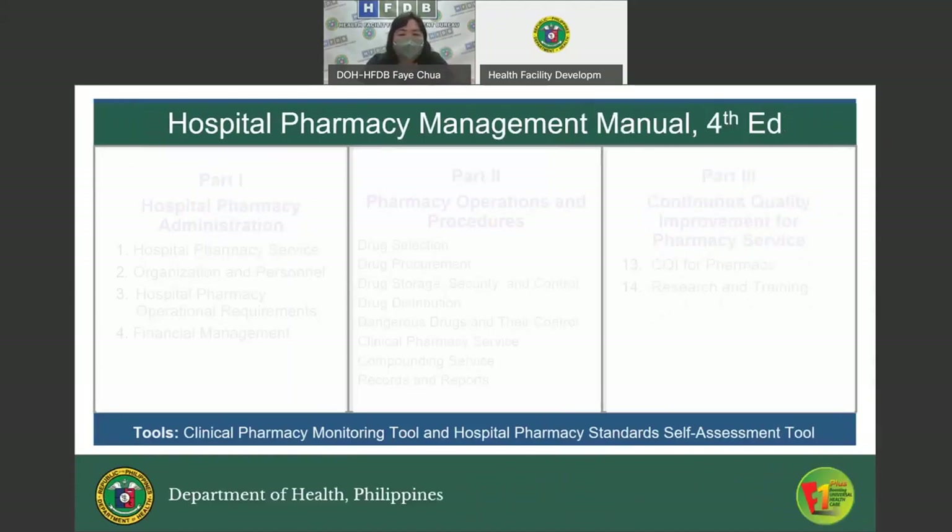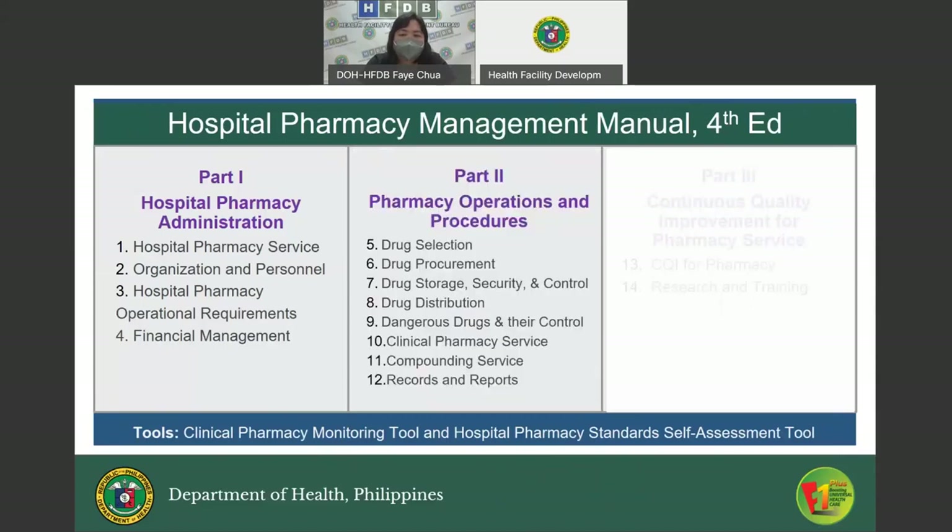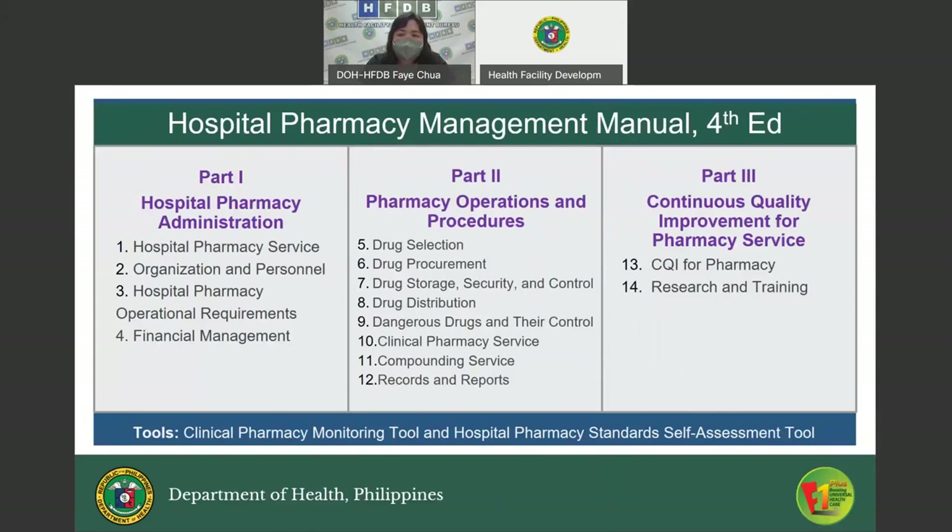The Hospital Pharmacy Management Manual Fourth Edition has three parts. Part One, Hospital Pharmacy Administration, has four chapters. Part Two, Pharmacy Operations and Procedures, has eight chapters. Part Three, Continuous Quality Improvement for Pharmacy Service, has two chapters, totaling 14 chapters. It also includes a Clinical Pharmacy Monitoring Tool and a Hospital Pharmacy Standard Self-Assessment Tool.